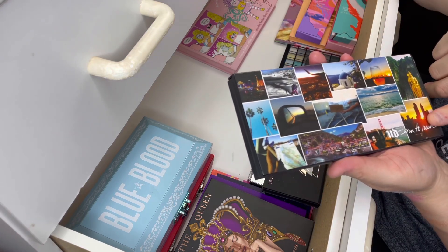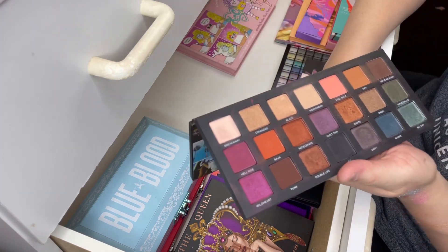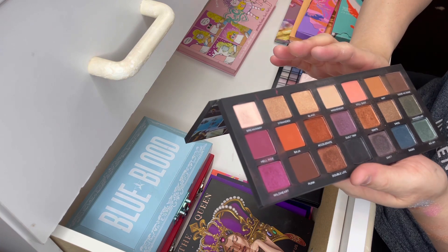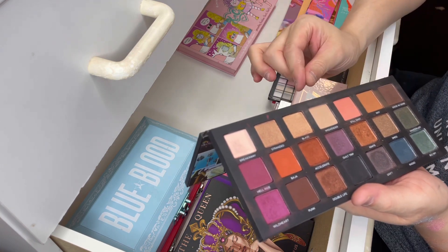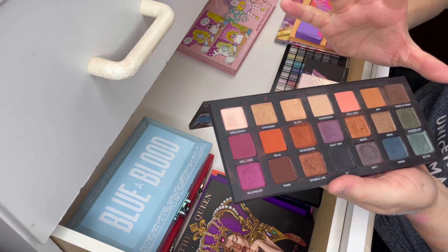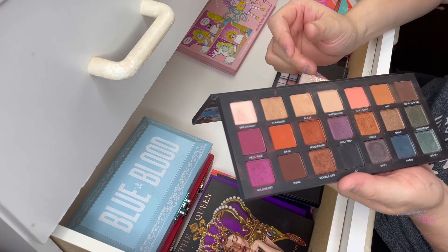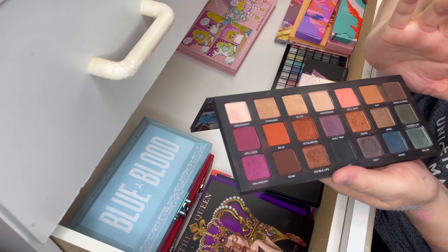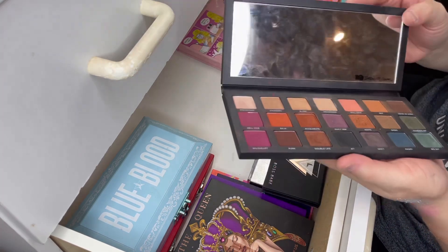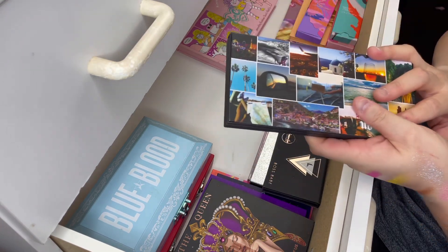The next palette is the first ever eyeshadow palette I ever bought — this is the Urban Decay Born to Run palette. I've had this for close to three years now, so it's an old palette. I have a lot of sentimental value to this palette just because it was my first, and it cost me about $70-80. You do get a ton of shades in it. This palette isn't as vibrant as what I like, but I do like some shades — this one here, Big Sky, is stunning. I think it's time to let this go because all the mattes are very dry and I don't use it. I prefer bright colors. So I'm going to declutter this one, even though it's stunning and I have a lot of sentimental value to it — I just haven't used it in the last two years.